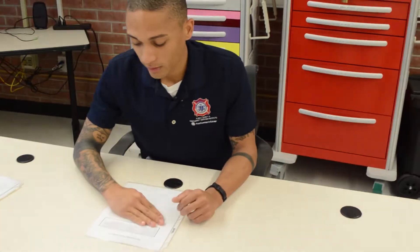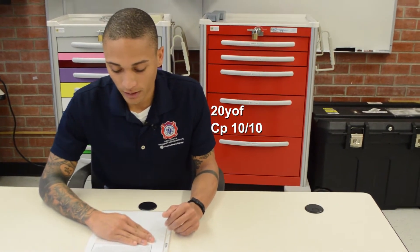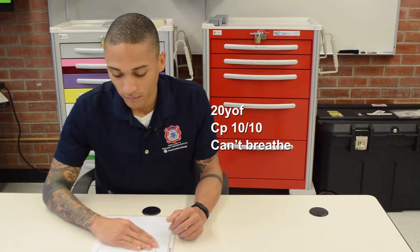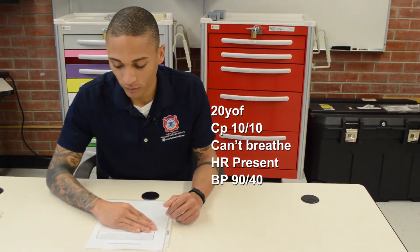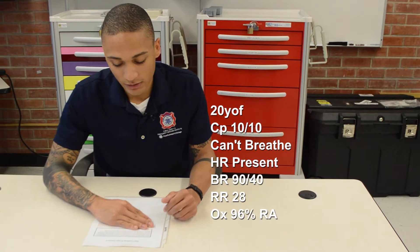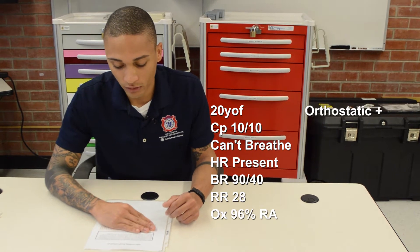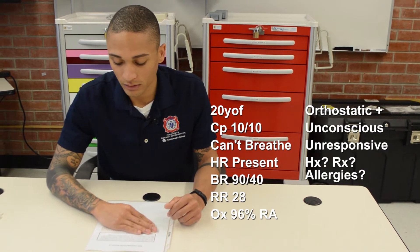You are a paramedic with an urban EMS system. You and your partner respond with a four-person engine company to the following patient: a 20-year-old female who suddenly had an onset of chest pain rated 10 out of 10. She states she cannot breathe and does not know why. Vitals: pulse matches the monitor, blood pressure 90 over 40, respirations 28 and labored, SpO2 96% on room air. She gets very dizzy when she stands up, and upon transfer to your gurney she becomes unconscious. Unknown history, medications, and allergies.